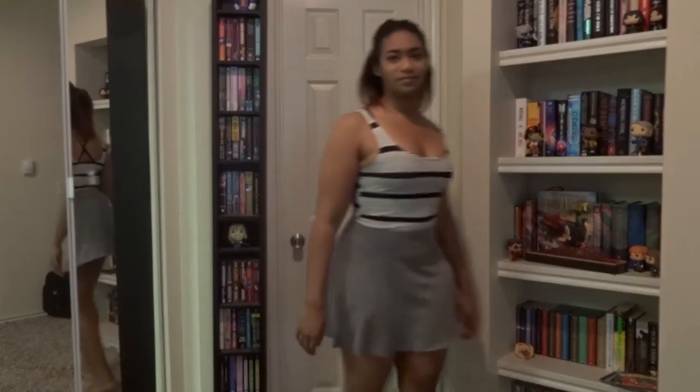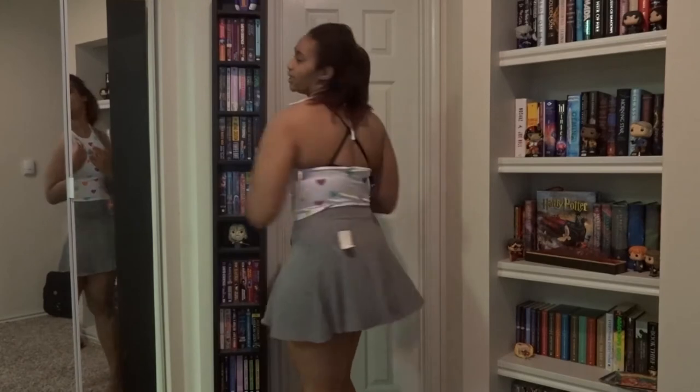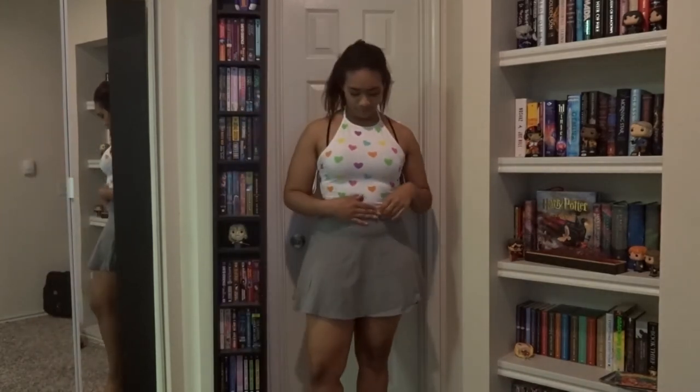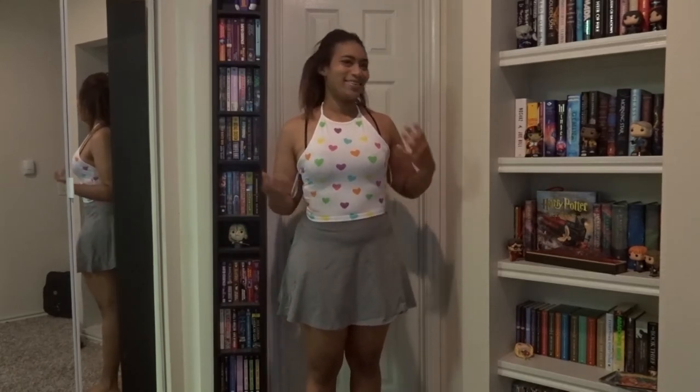One of the other things I got was this cute halter top. It was just a halter and it's really cute — I just wanted a halter, it was adorable and I was just like, I'm gonna get this.